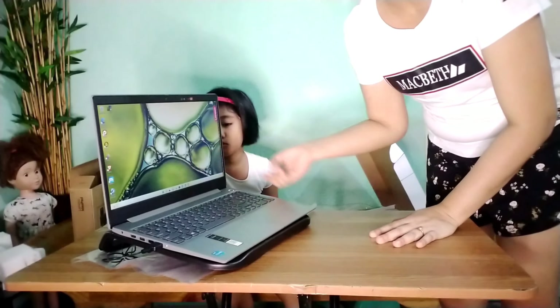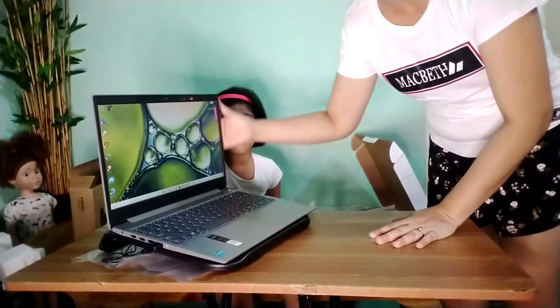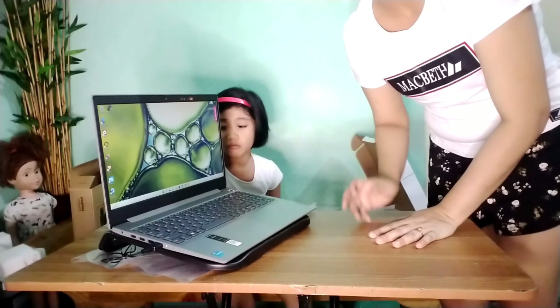Ito po, super handy po yung laptop na ito, sobra.